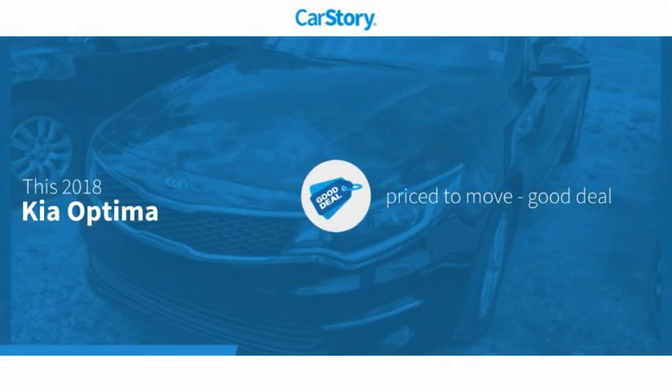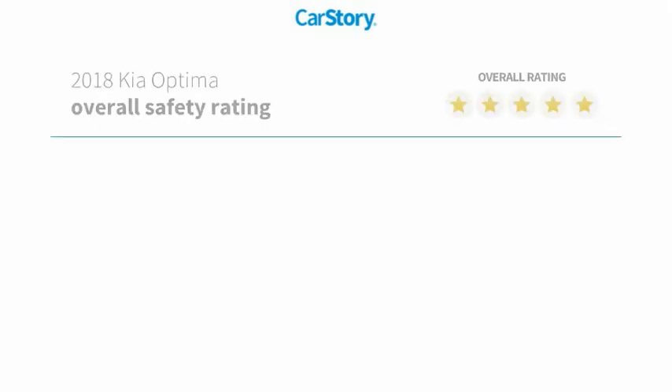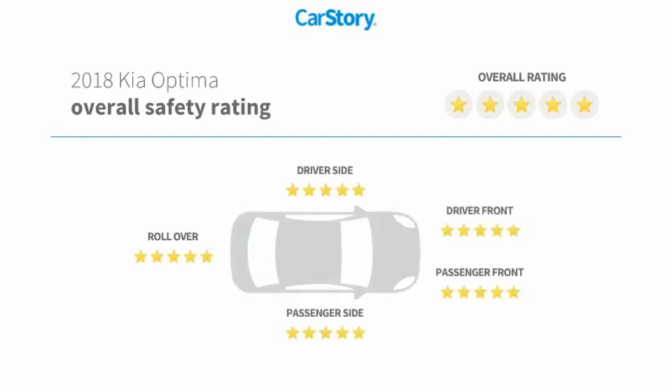CarStory research indicates this vehicle is priced below the average market price and has been listed as an IIHS top safety pick with these ratings.